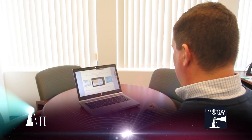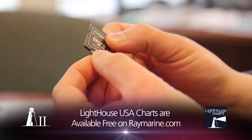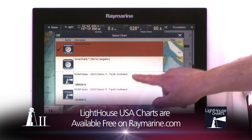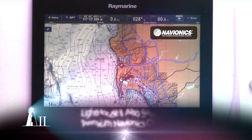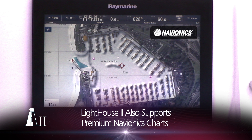Both Raster and Vector Lighthouse Charts for the USA are available as a free download from Raymarine.com. Simply copy them to a micro SD chart card, plug them into your display and enjoy them immediately. Of course, Lighthouse 2 supports premium Navionics Vector Charts too, giving boaters a whole world of chart options.